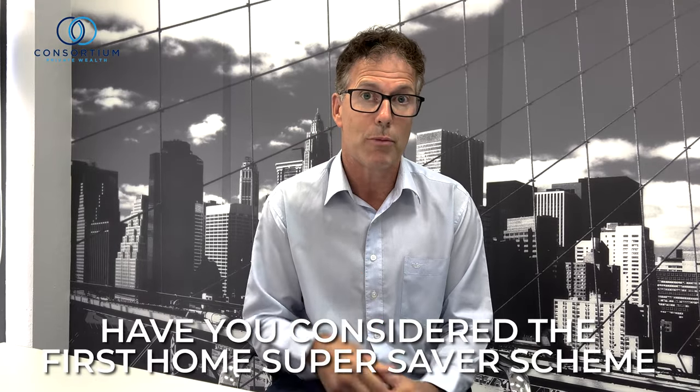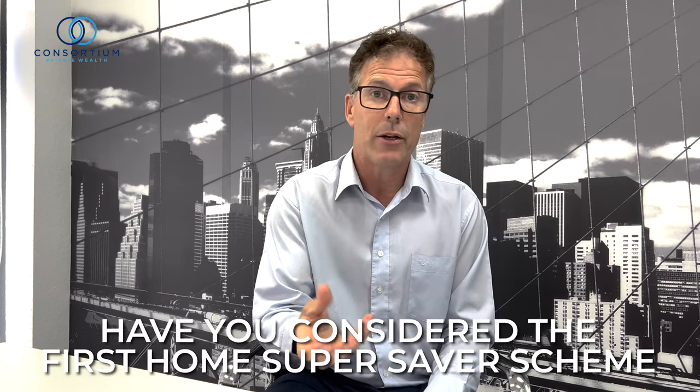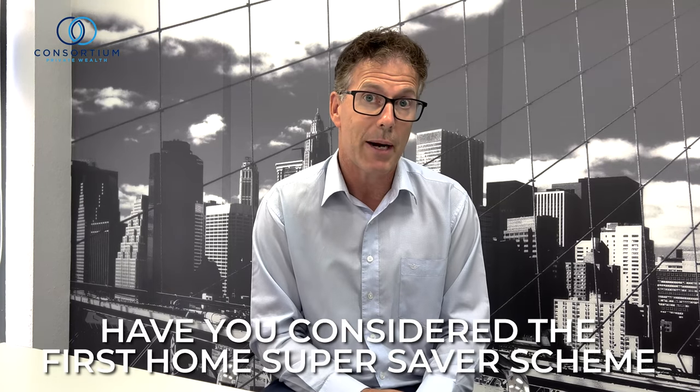Utilizing the First Home Super Savers scheme, you put money into superannuation and reduce the tax that you pay on all that money going in, and then you can bring it out for your deposit for your first home. That's a way that it can be very tax-effective.